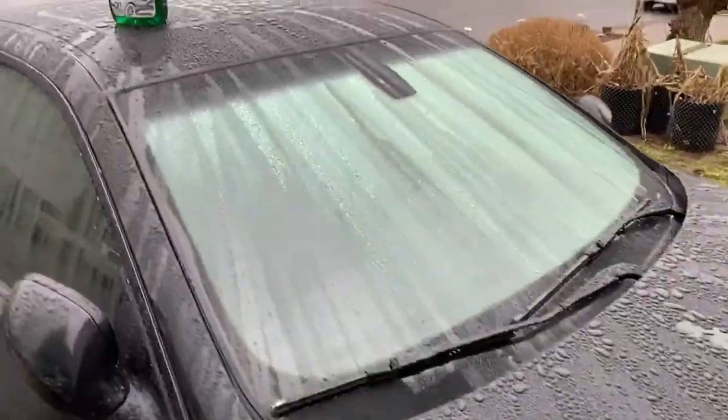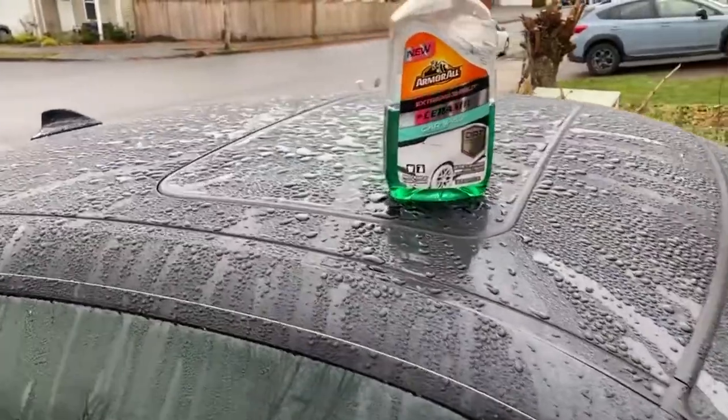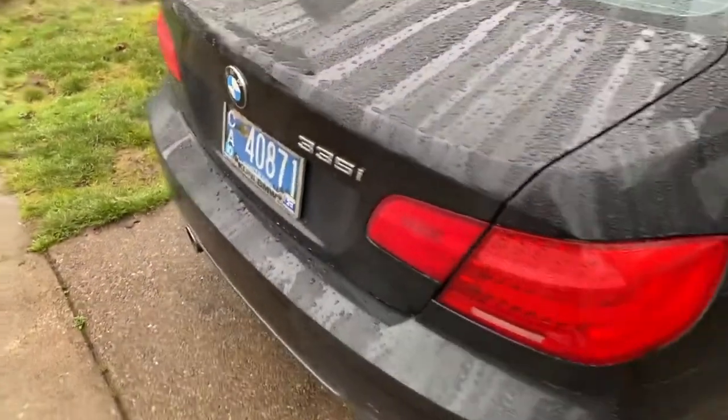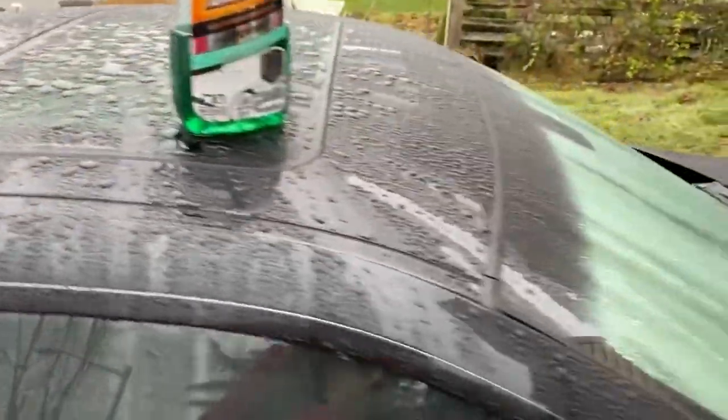In one of my videos I reviewed a Ryobi cutting wheel and I cut a rock and brick next to it, and all that dust got all over the car and I never washed it off, and we still have very, very good beading happening onto the paint. You can see this ceramic wash is an amazing product.